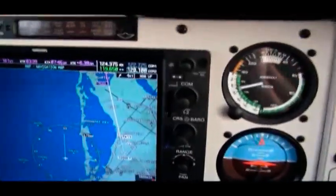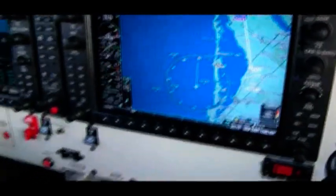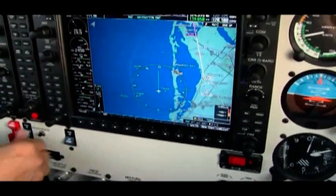And it's a good time to switch tanks. Boost pump on. Switch to left. Five, four, three, two, one, boost pump off.